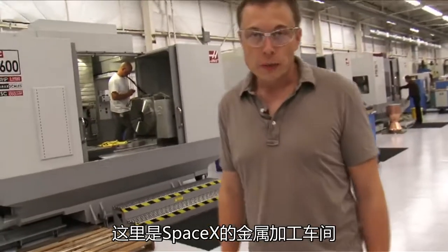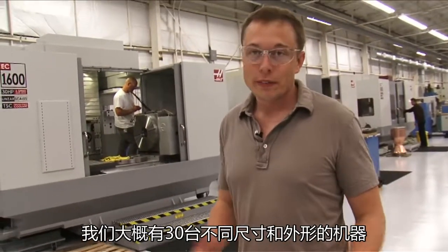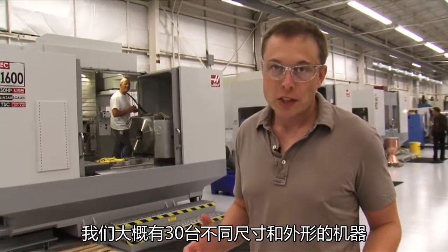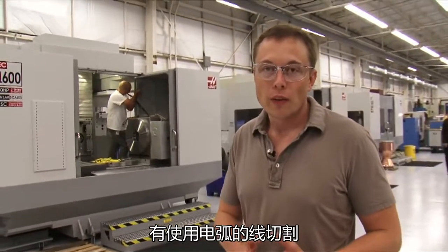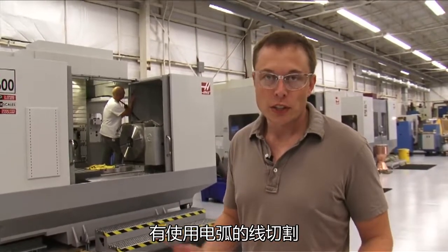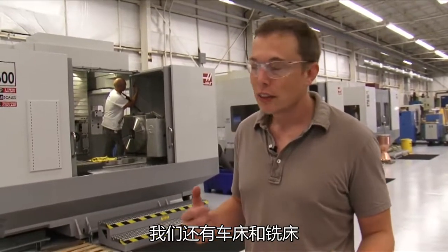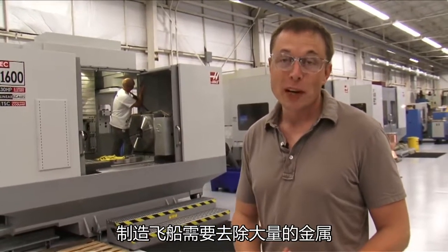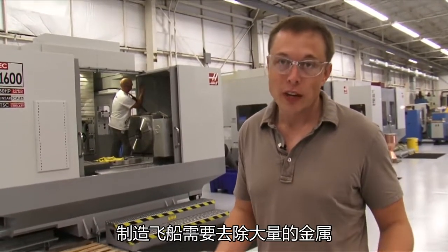Here we are in the SpaceX machine shop. We have about 30 different machines of all sizes and shapes — wire EDM machines, which is electric discharge machining, lathes, mills. There's just an enormous amount of metal sculpting that takes place to create the vehicle.